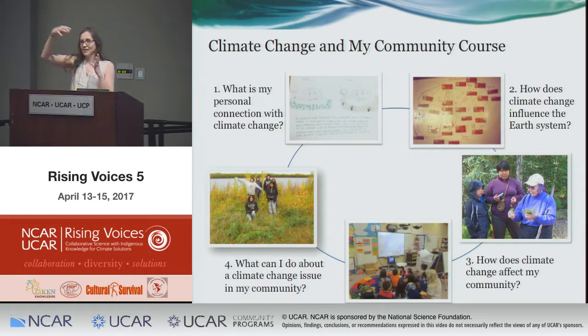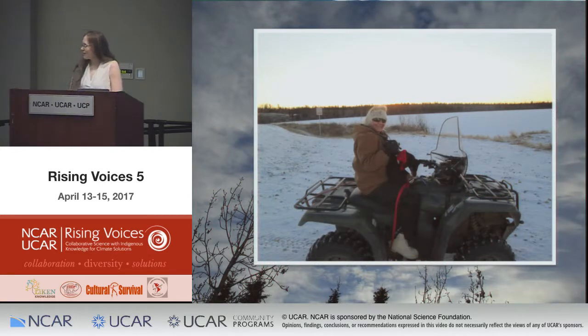We start by training educators and community members in a week-long summer course. We ask teachers to reflect on how climate change has affected themselves, how it influences the earth system across multiple scales, then provide tools for addressing climate change issues in their community, and guide them in interviewing elders and bringing elders into the classroom, as well as connecting to scientists. The real collaborative effort here is between youth, their communities, their elders, scientists, and each other.